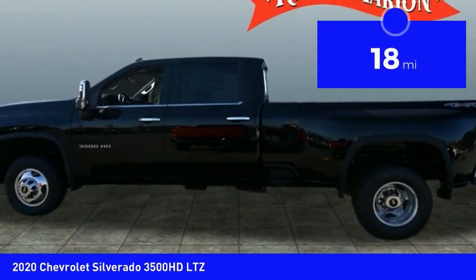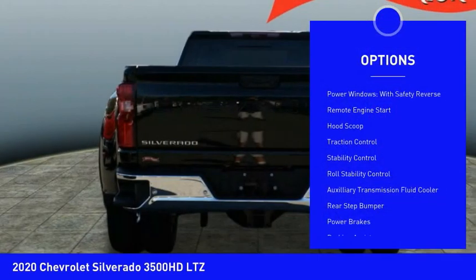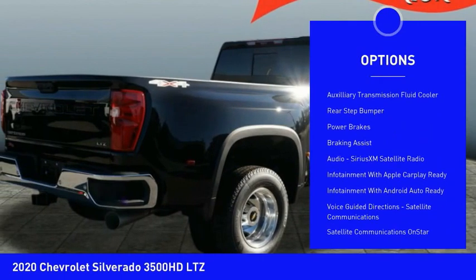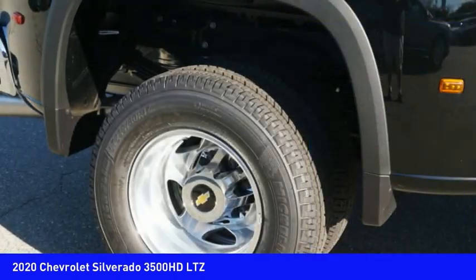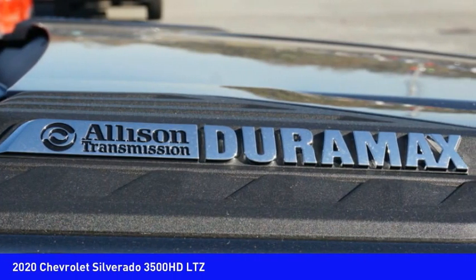This vehicle has less than 100 miles. Here are some of this vehicle's great options: power windows with safety reverse, remote engine start, hood scoop, traction control, stability control, roll stability control, auxiliary transmission fluid cooler, rear step bumper, power brakes, and braking assist.